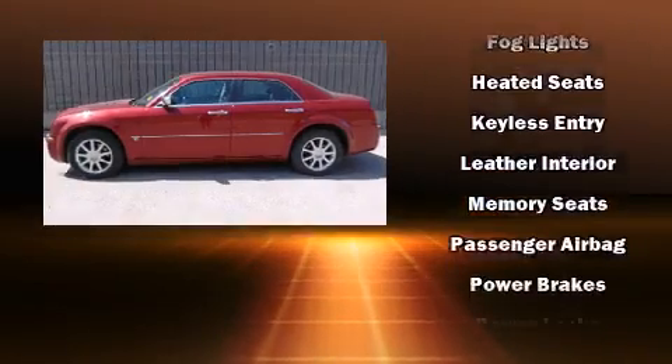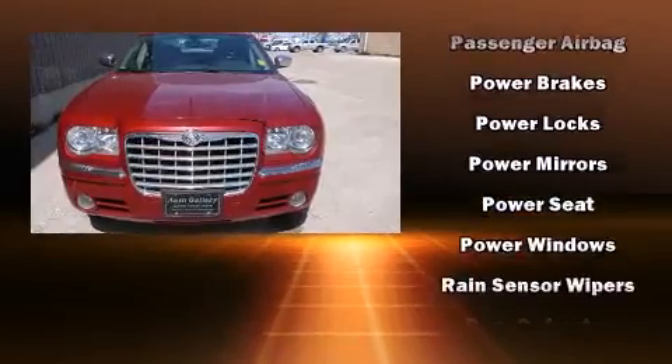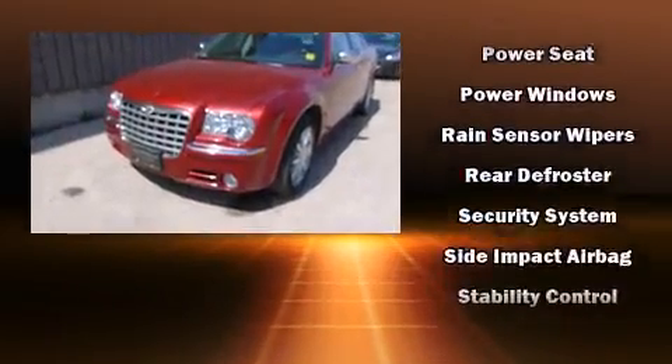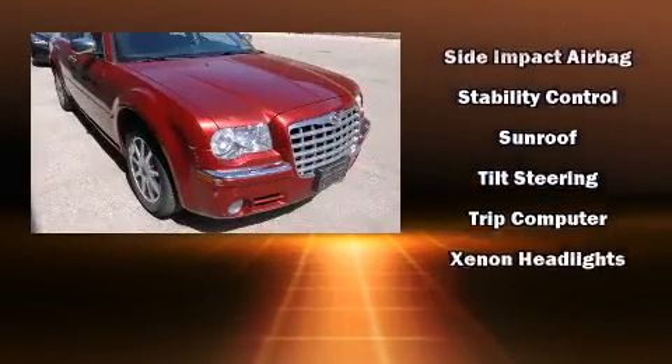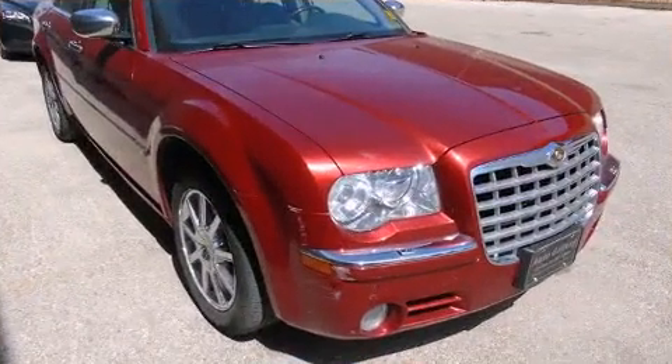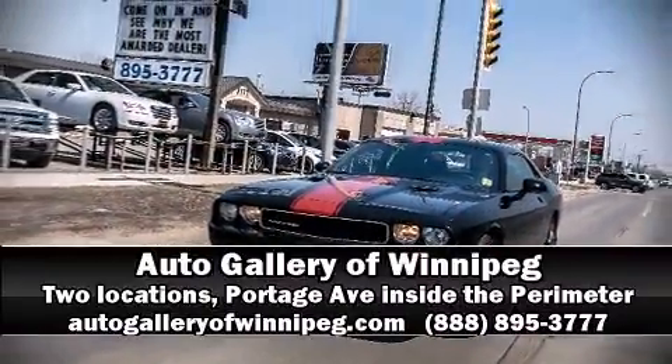Chrysler ensures the safety and security of its passengers with equipment such as dual front impact airbags, a panic alarm, and four-wheel disc brakes with ABS. Stop by our dealership or give us a call for more information.